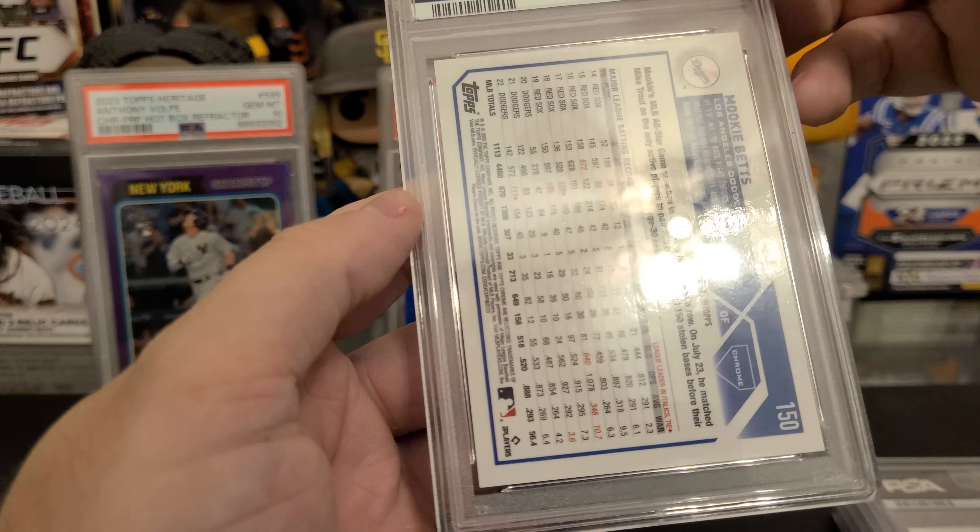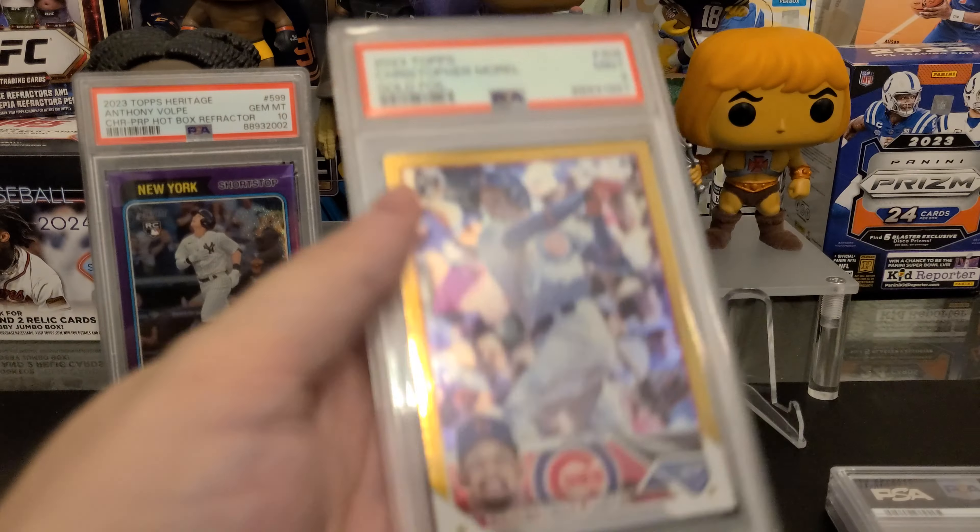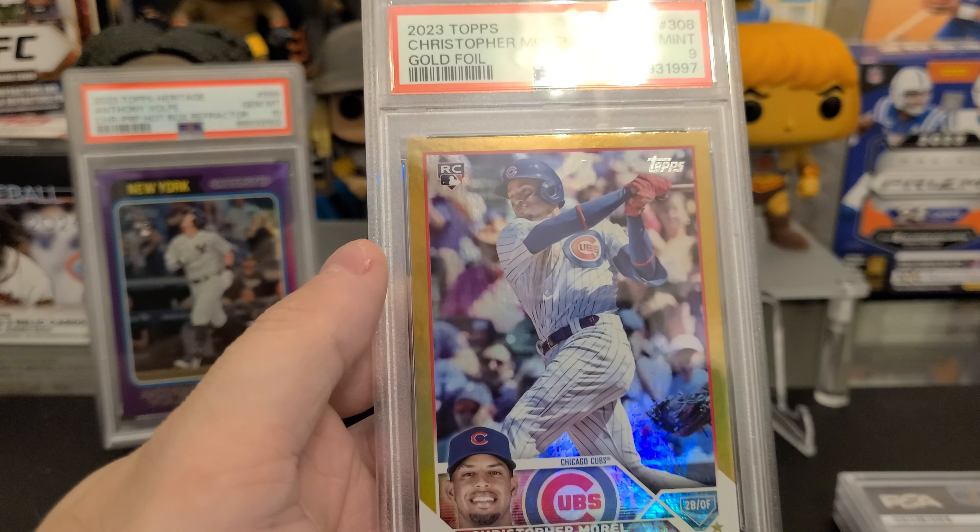And then the big card — the 1952 Topps Refractor of Mickey Mantle, PSA 10 from 2008. That's a banger.